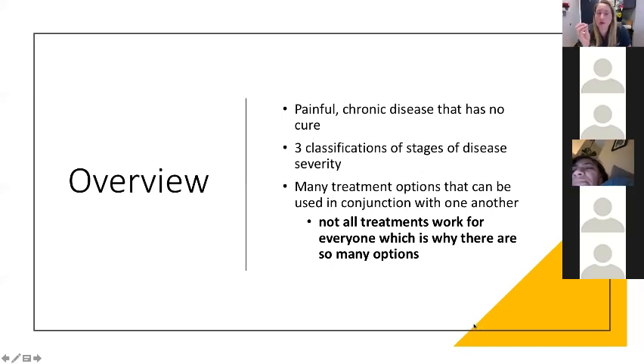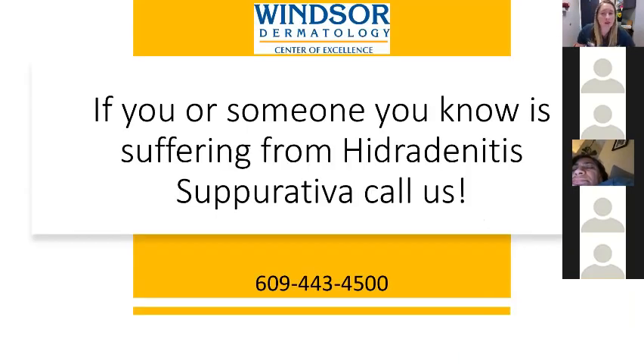In summary, hidradenitis is a painful chronic disease with no cure. There are three Hurley staging classifications to indicate disease severity. There are many treatment options that can be used in combination, though not all treatments work for everyone. If you or someone you know is suffering from hidradenitis, please call us — we'll do our best to help. You can call our office or visit our website to request an appointment.